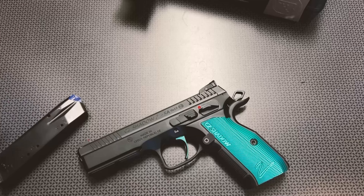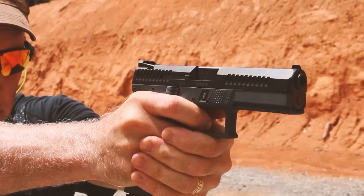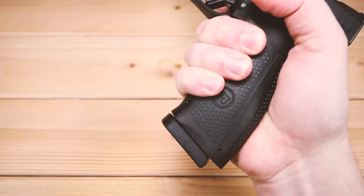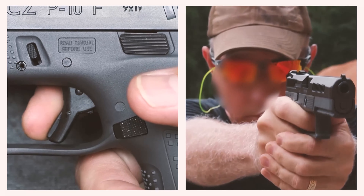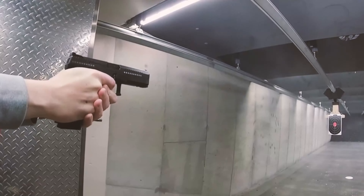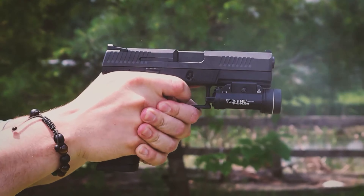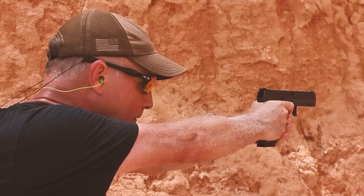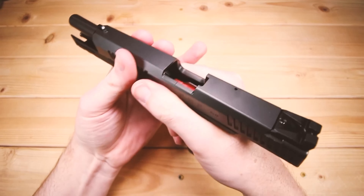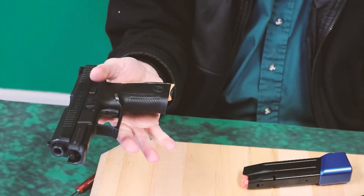Number 6: CZ P10F. The CZ P10F possesses a predatory stance and a streamlined appearance. The barrel measures approximately 4.5 inches in length. As a striker-fired handgun, the trigger draw is generally consistent. Strong texturing and replaceable back straps provide a secure and comfortable hold. Luminous three-dot sights are frequently installed to enhance visibility in low-light conditions. Performance-wise, the CZ P10F is as precise as a laser beam with manageable recoil — aim, fire, and strike the target dead center.